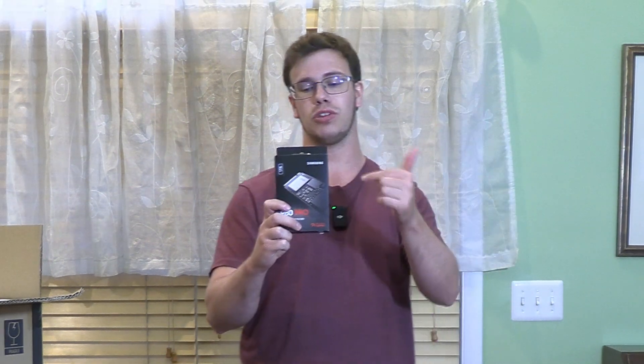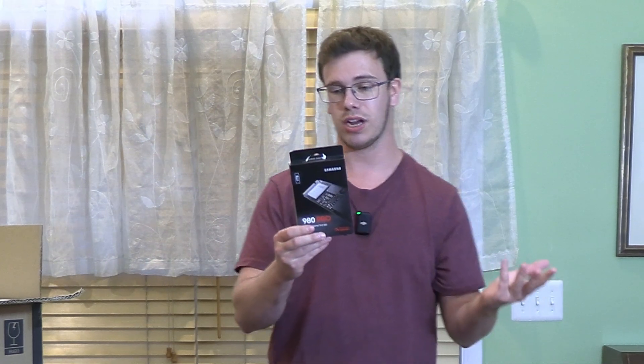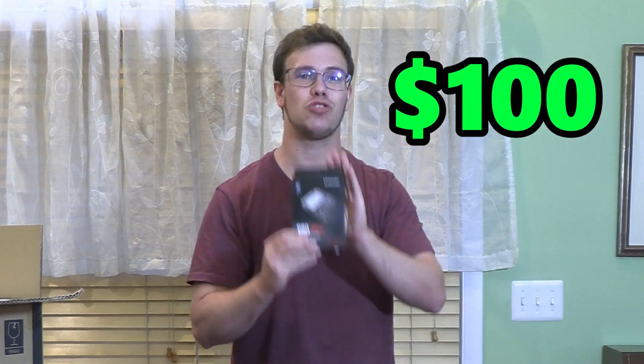For our boot drive, we want the Samsung 980 Pro SSD. This is an M.2 SSD with Gen 4, which is great if you have a Gen 4 motherboard. It only costs $100 and is really one of the best drives on the market. You really can't build a PC nowadays with less than 500 gigabytes — I feel like the minimum is at least one terabyte of actual storage.